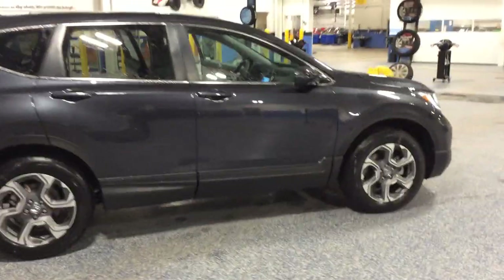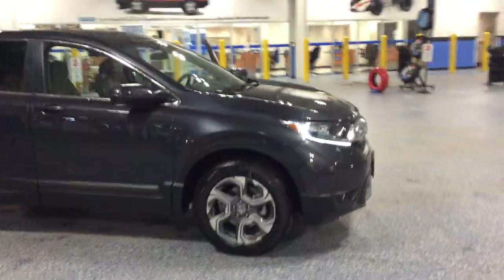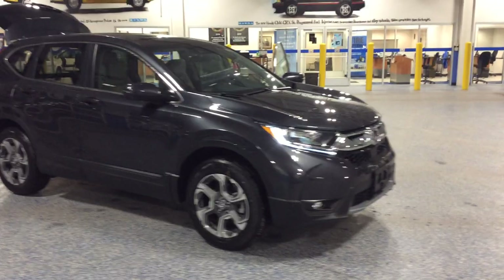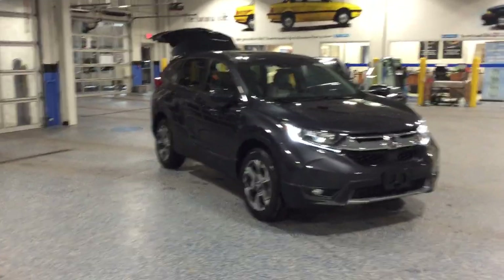Thank you for taking the time to watch this quick video. If you have any questions about the CR-V, please feel free to give us a call at 414-328-3500. Thank you.